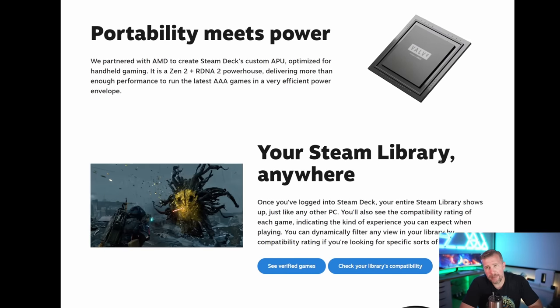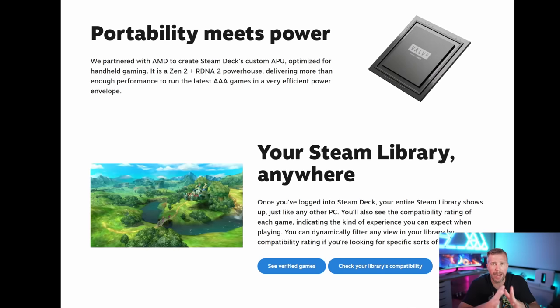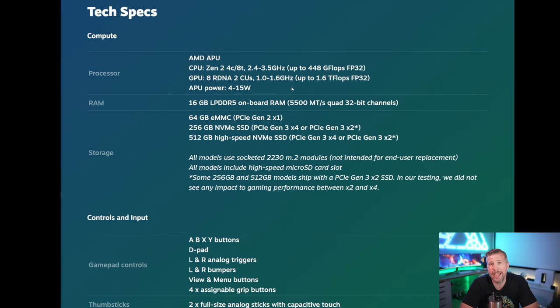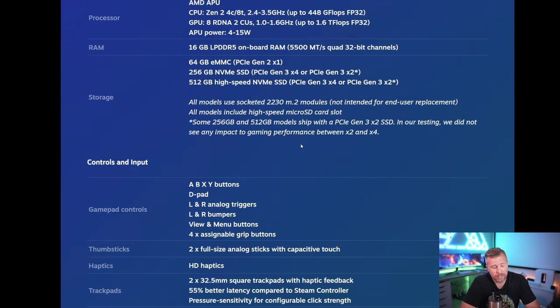The fundamental idea of the Steam Deck is portability meets power. You get a Zen 2 AMD processor with an RDNA 2 GPU combined in one chip, utilizing LPDDR5 unified memory shared between the CPU and GPU. It's designed to maximize power efficiency at only 4 to 15 watts combined for CPU and GPU, which makes it possible to game on portable battery life. That's the huge differentiator between the Steam Deck and most gaming laptops — the ability to game on the go away from a wall outlet.